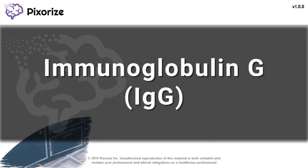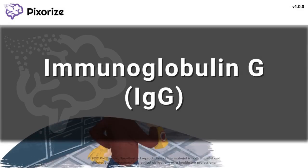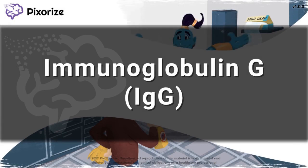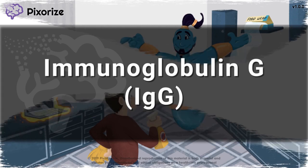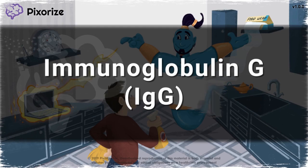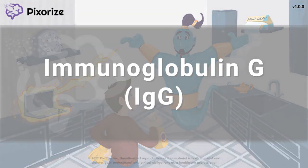Immunoglobulin G, or IgG, is a type of antibody that plays an important role in our body's defense against pathogens. IgG is important in opsonizing bacteria, fixing complement, and directly neutralizing toxins. There are a lot of facts you need to remember about IgG, so here's my visual mnemonic so you can keep the facts straight on test day.